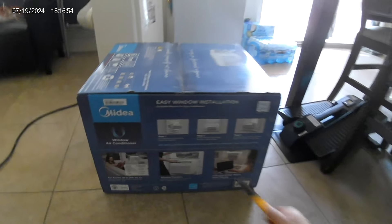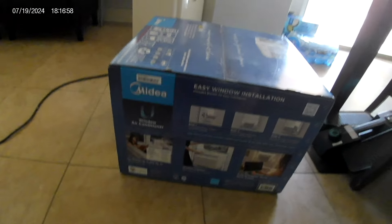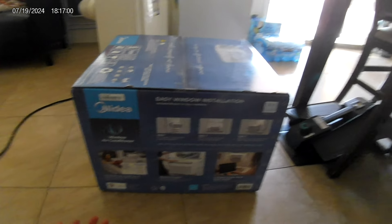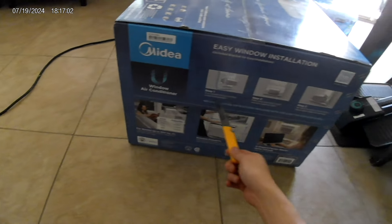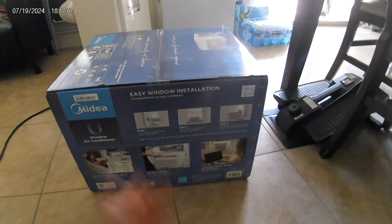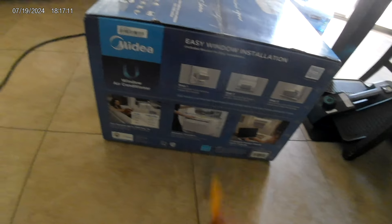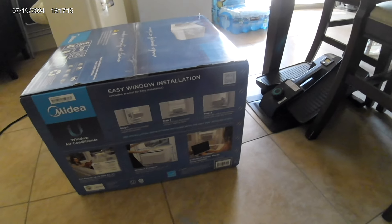So right here are the window installation instructions. Again, this is just an unboxing video — I'm not going to do the whole installation. Step one: in a double-hung window, install the bracket. See, this thing is designed for windows that go down vertically, not horizontal sliding. This is why I have to improvise a little bit.